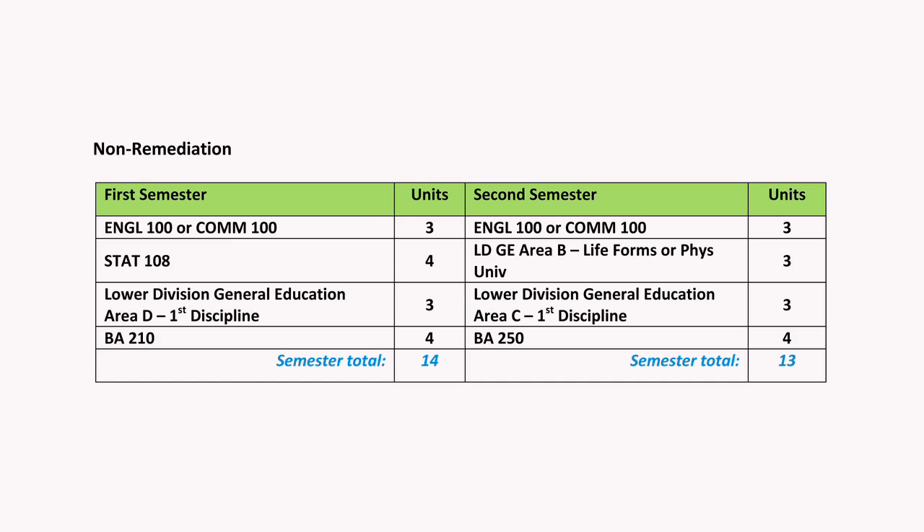If you don't need English remediation, a second class I suggest you sign up for is English 100. If you're not able to get into English 100, or if you haven't yet gotten through remediation, then you should sign up for COM 100.